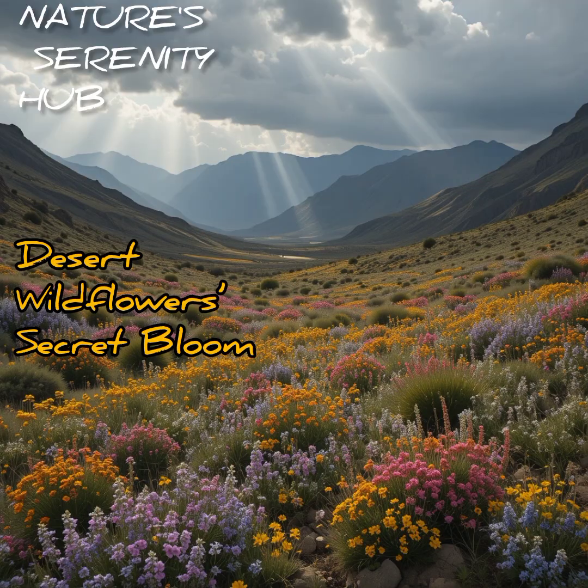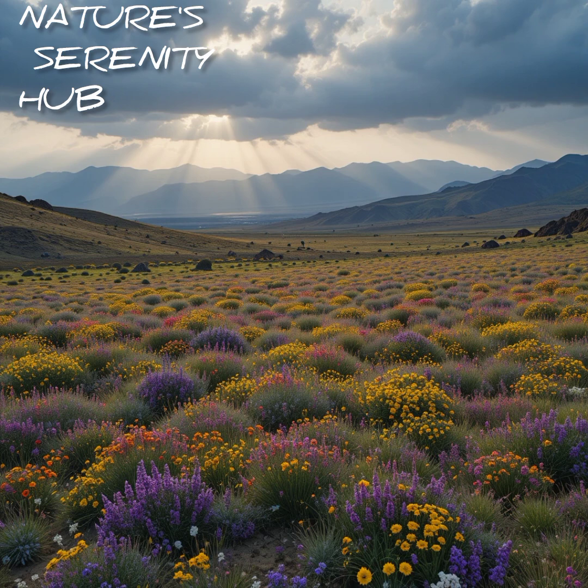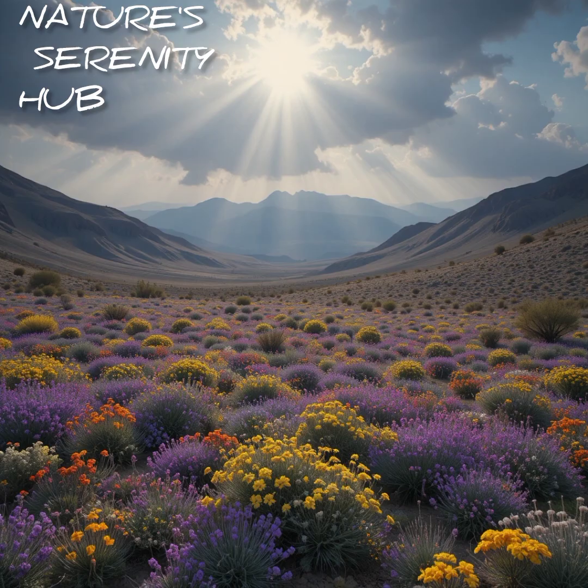Desert wildflowers' secret bloom. Once a year, the desert explodes in color. Wildflowers bloom overnight after rare rains. For a few short days, the lifeless sand transforms into a rainbow field, proving that even the harshest places can blossom with beauty.